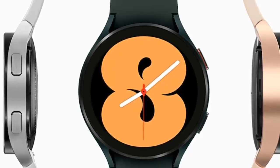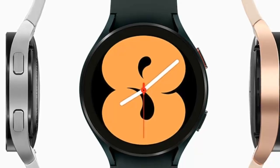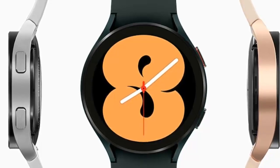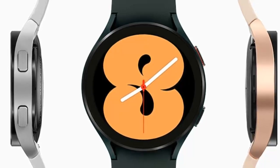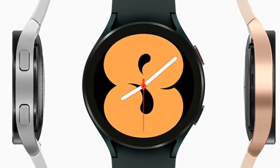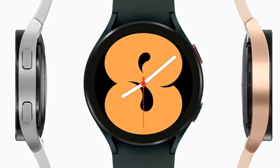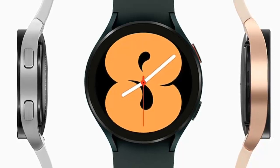Samsung Galaxy Watch 4 update change log: The latest update improves the stability and reliability of the software and upgrades the Android security patch to November 2022 from August 2022. In addition, Samsung said that a power operation related stabilization code is applied in this update, which could be an attempt to fix the issues caused by the previous R870XXU1GBI3 update. The new update will be available through the Galaxy Wearable app.